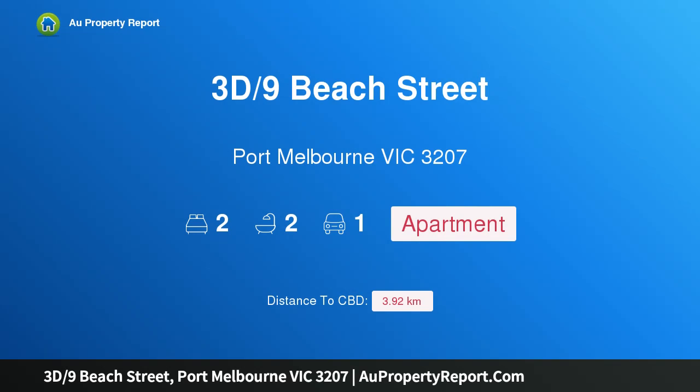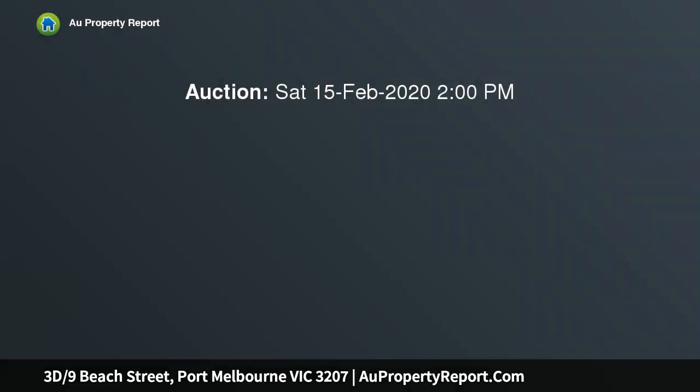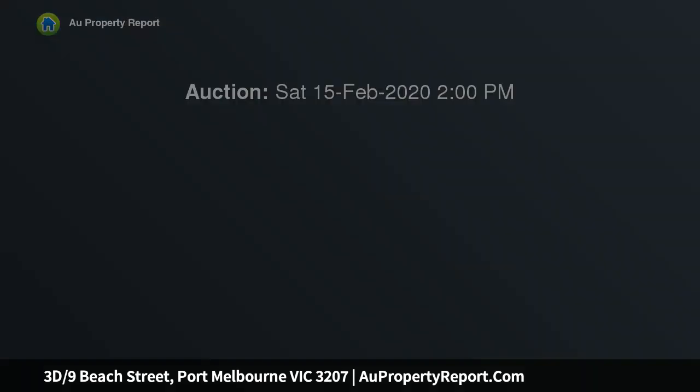Hi, I am glad to introduce Property 3D, 9 Beach St, Port Melbourne Victoria 3207. Striking contemporary conversion with city and water views, a boutique warehouse conversion directly opposite the waterfront, in Port Melbourne's highly sought-after maritime quarter.